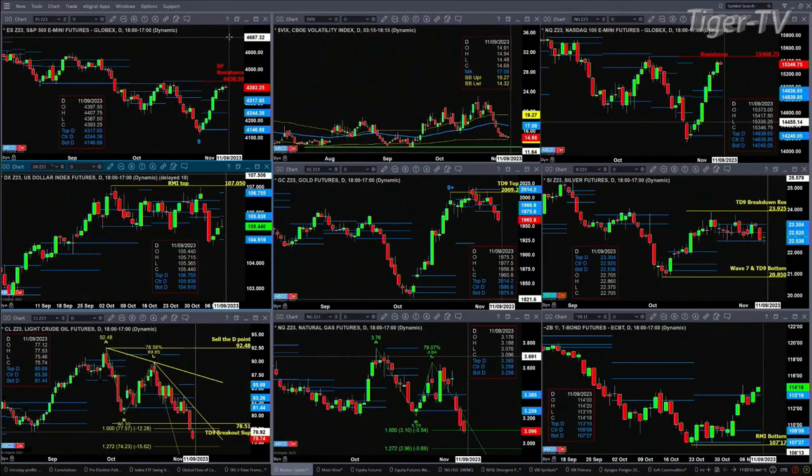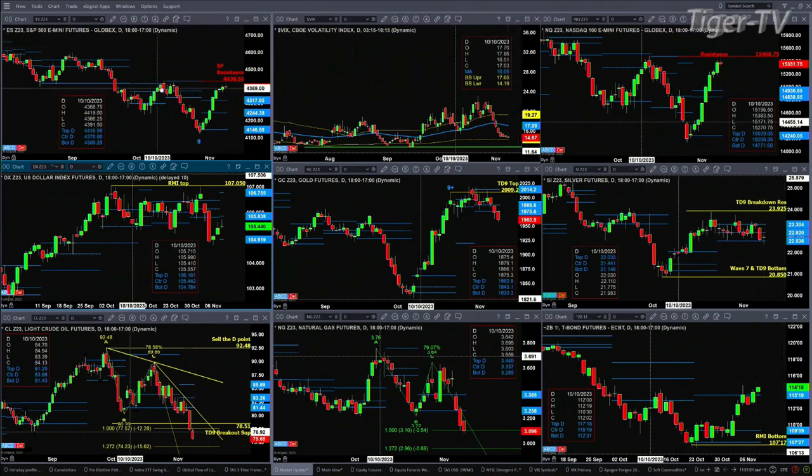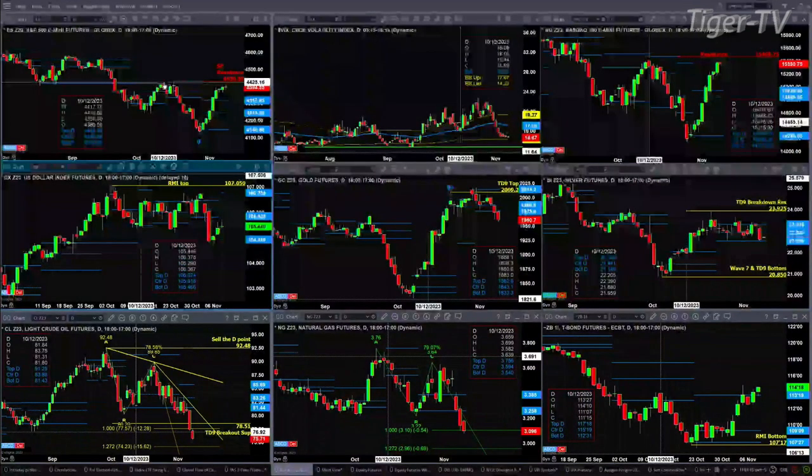Let's take a look at the nine-panel market update chart. Beginning in the upper left-hand corner, the ES Mini — it's trading above resistance, above the resistance of its profiles, and will likely trade into the swing point resistance. As long as price remains above 4355.50, price will be inside that swing point and suggest a test of 4430.50.